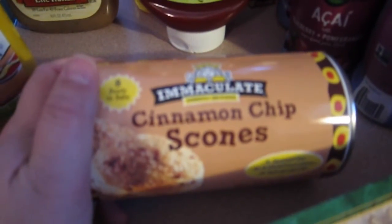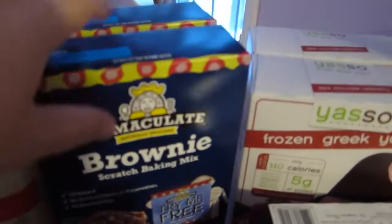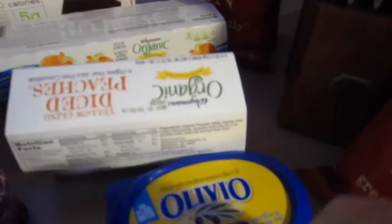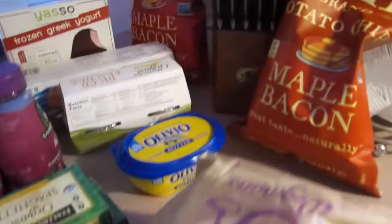I got some mustard. Over here we got some cinnamon scones — my husband likes the cinnamon scones from Panera so I thought I'd try these. We got some tomato ketchup and apple juice. I tried this the other day from Target and the kids really liked it. So I got two boxes of brownies. We got frozen Greek yogurt, the dark chocolate raspberry. I got some applesauce and some more diced peaches. We got some spreadable butter, two bags of chips, and this bag right here is my husband's favorite donut.